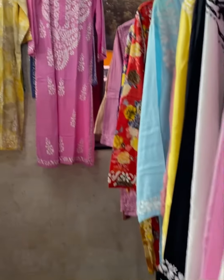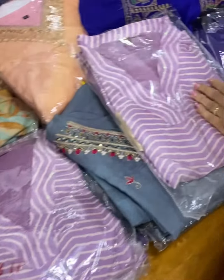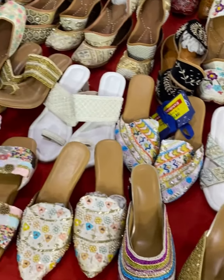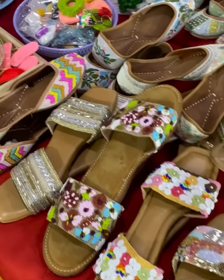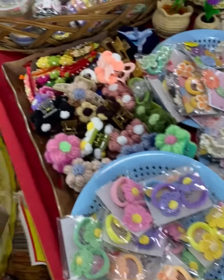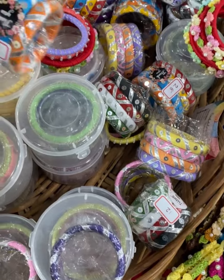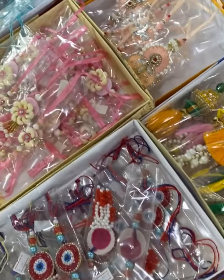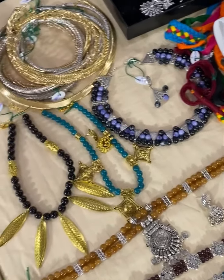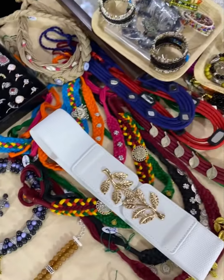There is also a Lucknawi section with a festive collection. For footwear we have sliders, juttis, and Kolhapuris, plus a customisable section. Navratri special bangles are available — very cute. Then we have handmade rakhis, jewellery accessories, party wear, wedding wear, and haar-style sleeves as well.